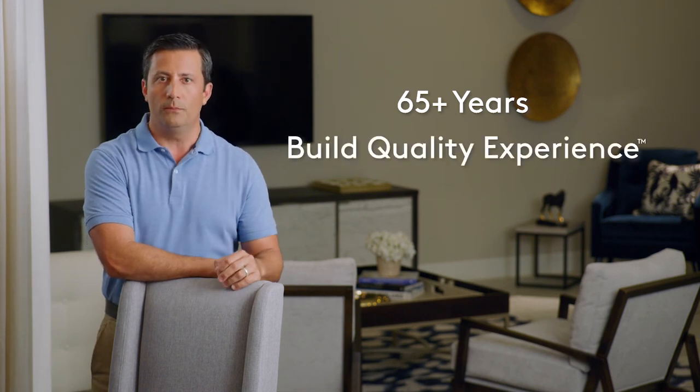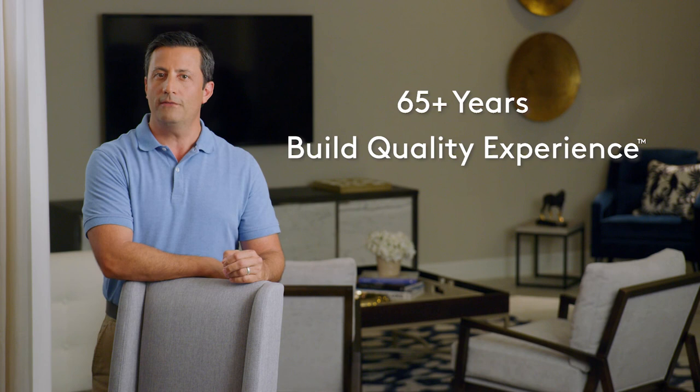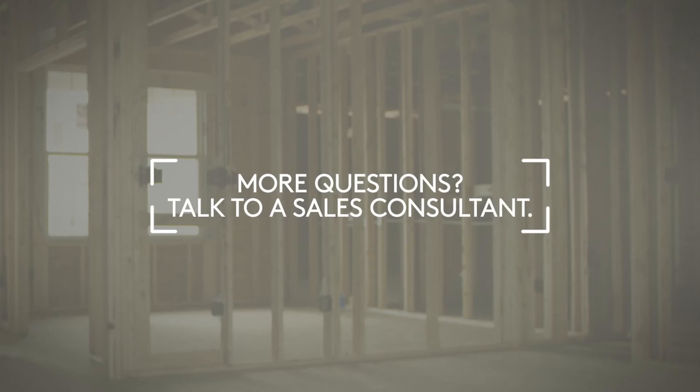Centex is always researching and innovating to build the best quality new homes, continually working with manufacturers to develop innovative practices and better quality products. Our 65-plus years of experience combined with our build quality experience means you'll be living in a home crafted for your life now and for years to come. For more information, talk to your local sales consultant or visit us online.